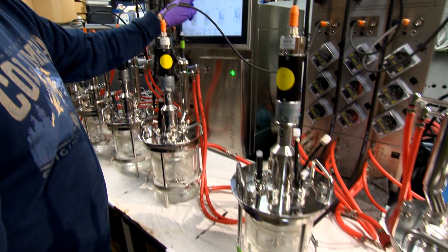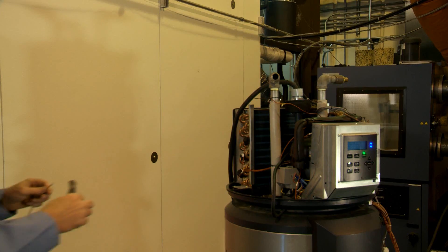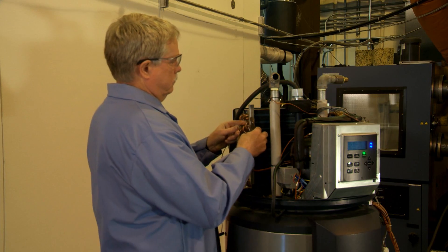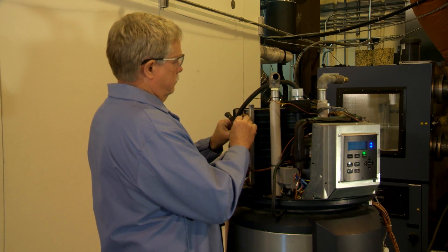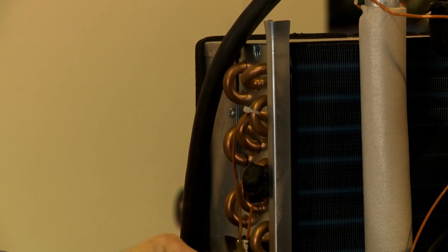GE was drawn to Oak Ridge because of the lab's reputation as a leader in the field of energy efficiency, as well as its 30-plus years of experience in designing and evaluating advanced heat pump or hybrid technologies. Testing is probably one of our major fortes here at the laboratory. We have a lot of environmental chambers — we can test at different ambient conditions — all in trying to increase the efficiency of heat pumps over the years.